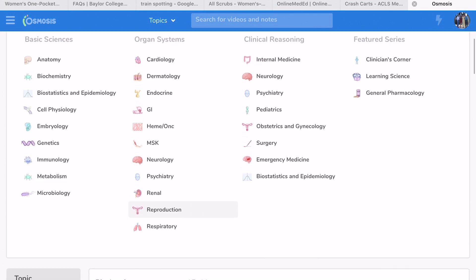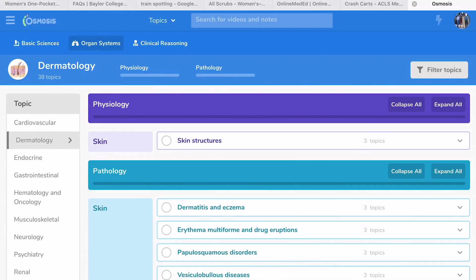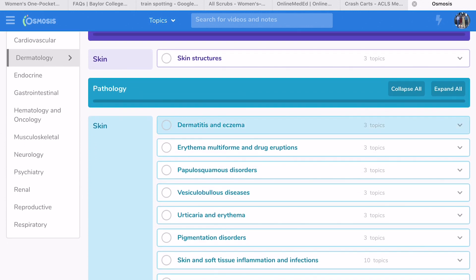This is the Osmosis webpage. When you go on, they have different types of videos: basic sciences, organ systems, clinical reasoning, and featured series. I usually use the organ systems section, where you can click into each organ depending on what module you are on.